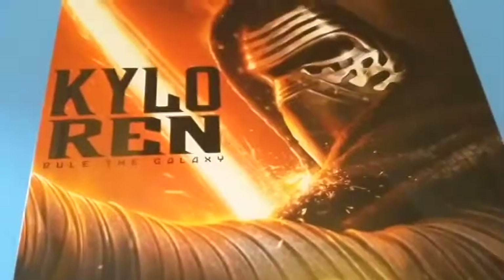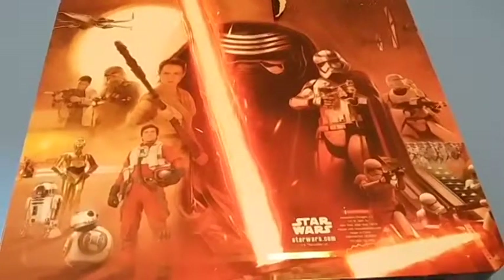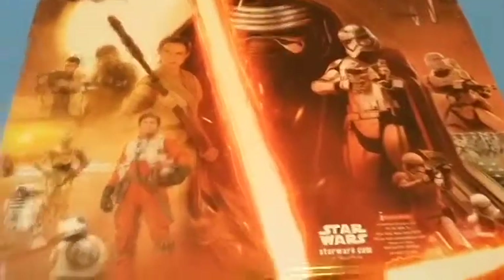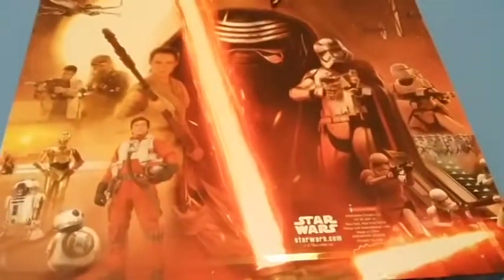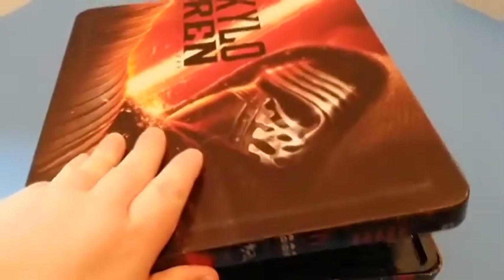The front says 'Kylo Ren rule the galaxy.' And if you watch my Valentine's Day haul video, you know that this is one of my favorite pieces of art from the film. So beautiful. Okay, this is it guys — we're opening this together!